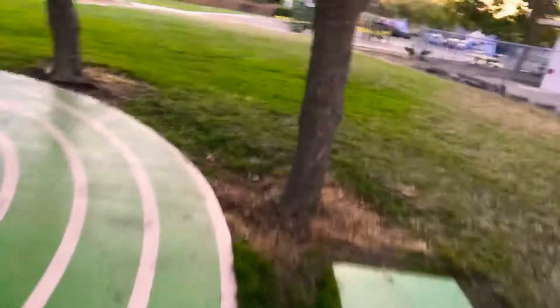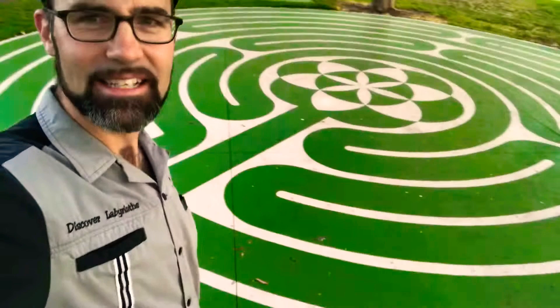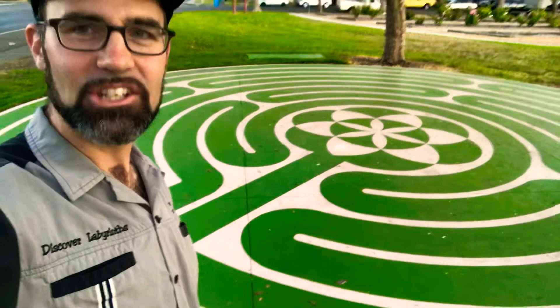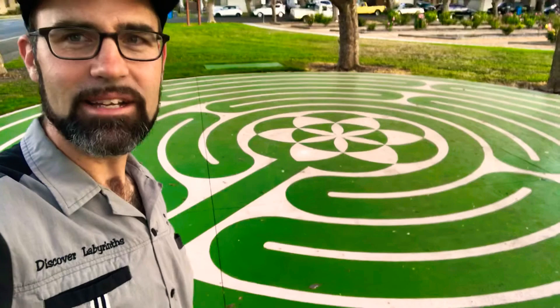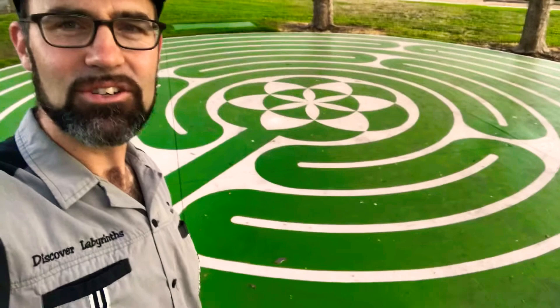The other interesting thing about this labyrinth, besides the entrance and the green path, is the center. This is the petite Chartres design, based on the Chartres Cathedral labyrinth that goes back 800 years. Usually the Chartres rosette would be put in the center, but the city didn't have the budget for it — it's expensive and takes an extra day to create. So I offered to create this sacred geometry pattern in the center, which is related to the rosette in that it's created with concentric circles at the same proportions as the rosette in Chartres Cathedral.